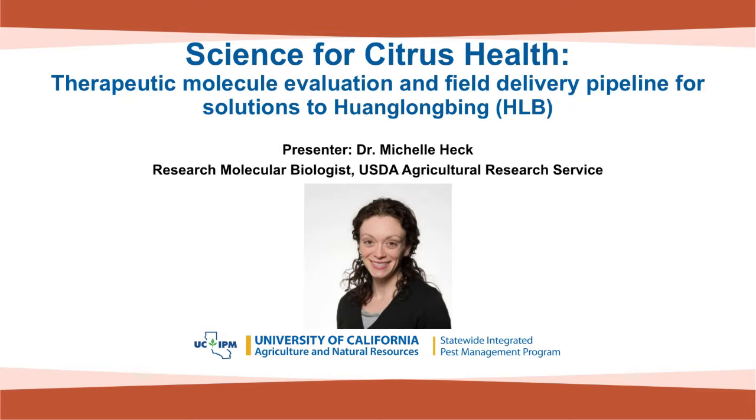I'd like to introduce our first speaker for today. Dr. Michelle Heck is a research molecular biologist at the United States Department of Agriculture. Today she will be speaking about a therapeutic molecule evaluation and field delivery pipeline for solutions to HLB.